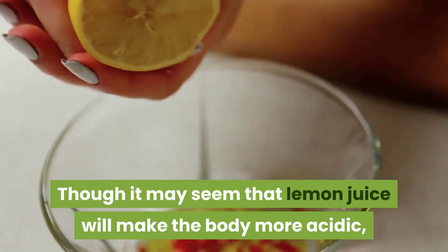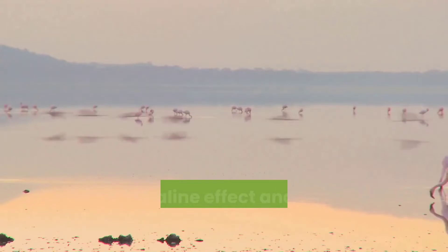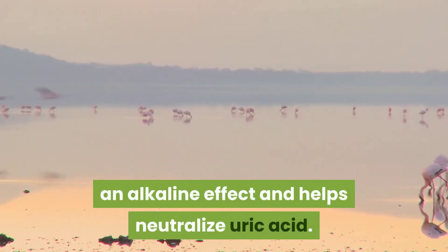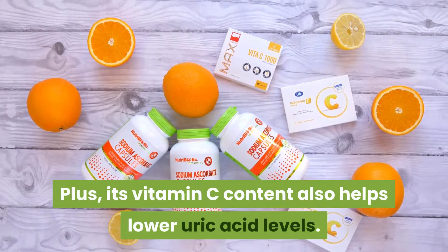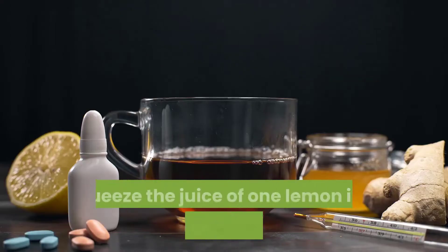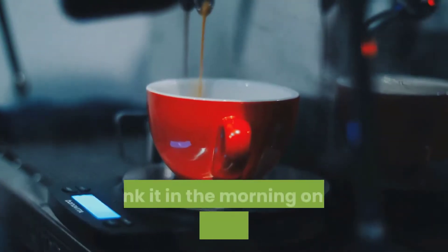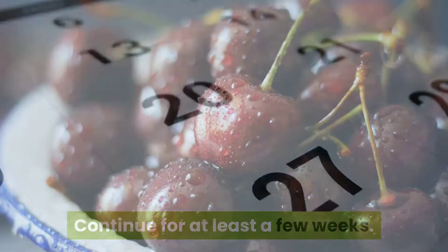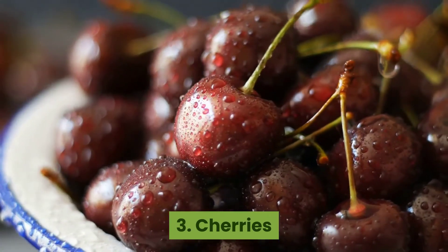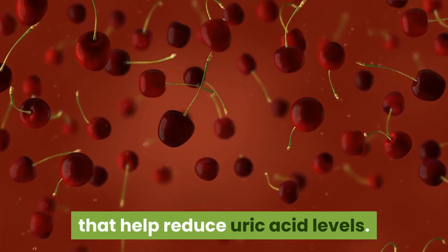2. Lemon juice: though it may seem that lemon juice will make the body more acidic, in actuality it produces an alkaline effect and helps neutralize uric acid. Its vitamin C content also helps lower uric acid levels. Squeeze the juice of one lemon into a glass of warm water, drink it in the morning on an empty stomach, and continue for at least a few weeks.